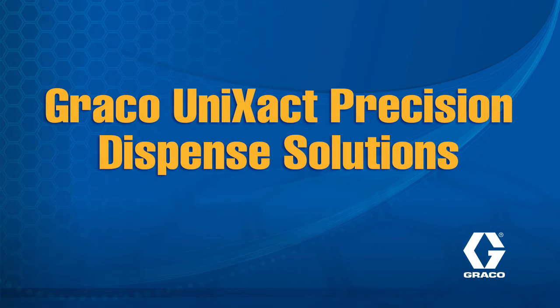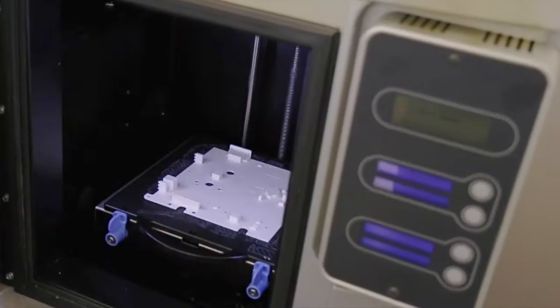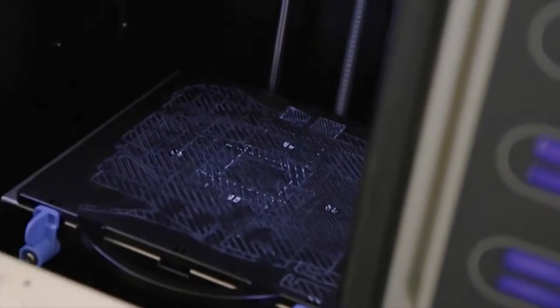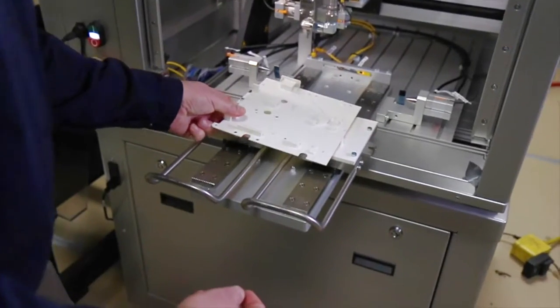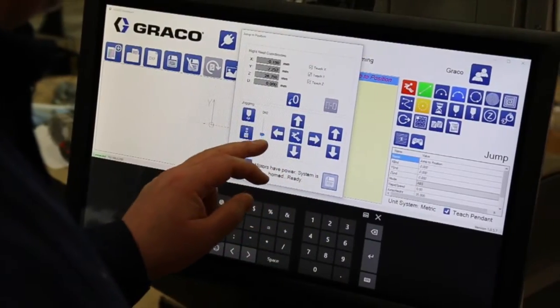Graco Unizac Precision Dispense Solutions. Thermal based. Go from design to dispense more easily with Graco Unizac Precision Dispense Solutions. We find solutions that leave you with no surprises.